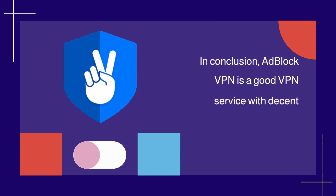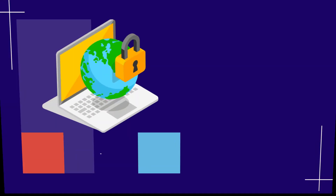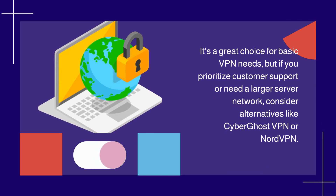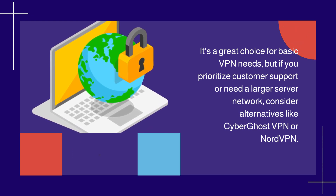In conclusion, Adblock VPN is a good VPN service with decent speeds and impressive unblocking capabilities for streaming and torrenting. It's a great choice for basic VPN needs, but if you prioritize customer support or need a larger server network, consider alternatives like CyberGhost VPN or NordVPN.